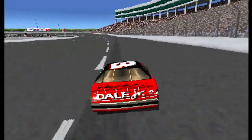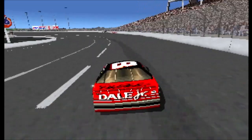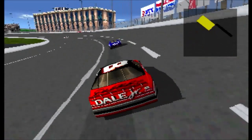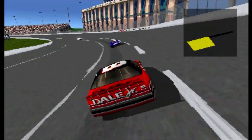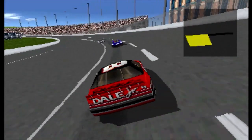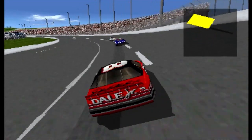Third position belongs to Rusty Wallace's number two car. And the race is over. Crash in turn one. The yellow flag is out. The race is over for Ward Burton's number 22 car. Ricky Craven is out of today's race.